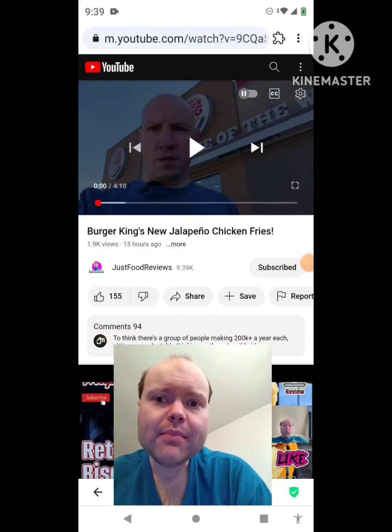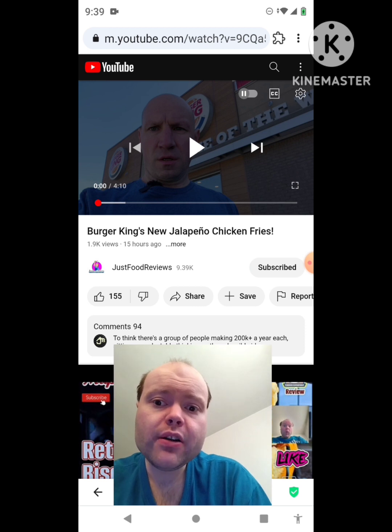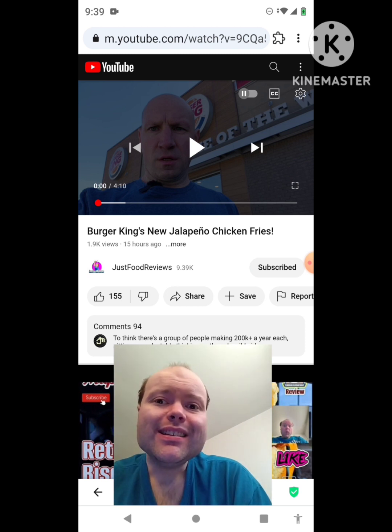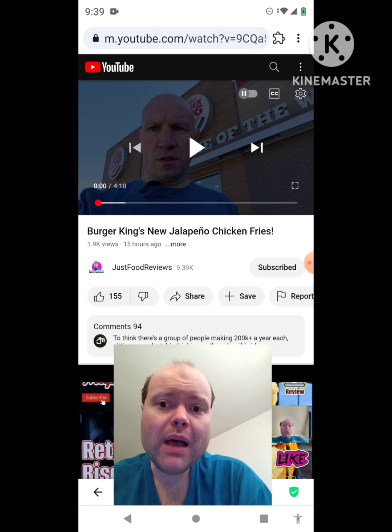Hey YouTube, it's Michael Lambert here. I'm back once again with another reaction video — reacting to Just Food Reviews. In this video, Burger King's new jalapeno chicken fries. This is the new one he uploaded yesterday and I'm gonna react to it right now. If any notifications pop up during the video, I apologize.